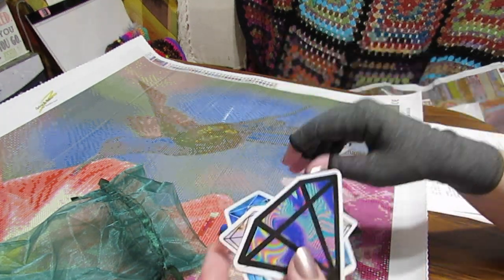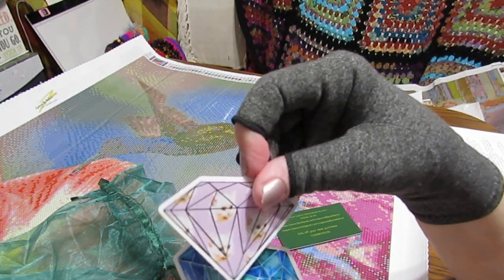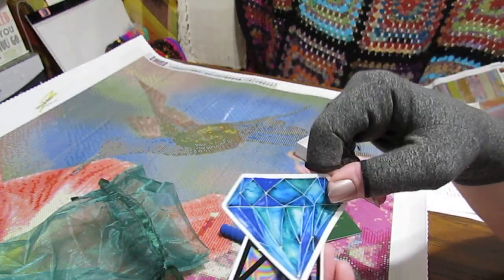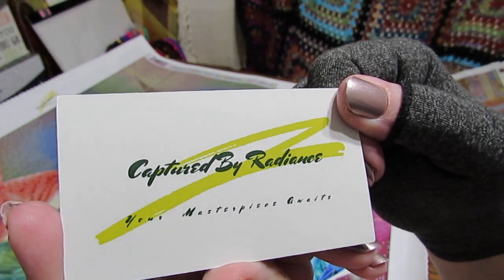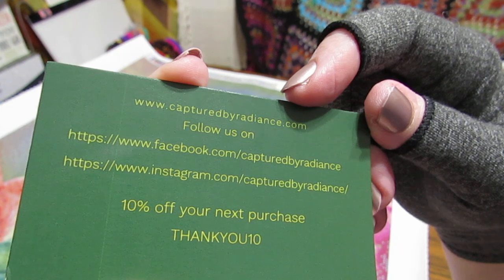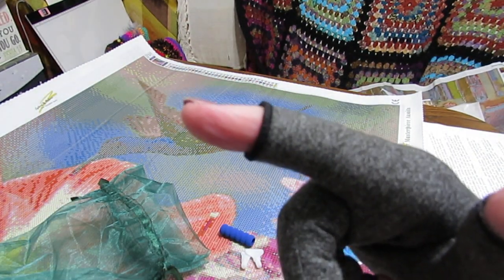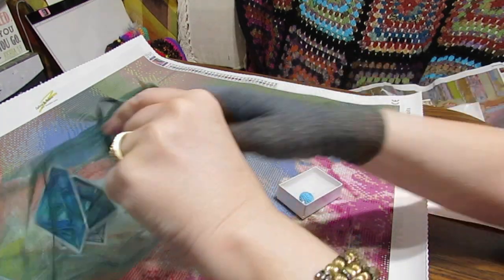Look at the pretty stickers — I love getting stickers, these are so pretty. I love diamond stickers. And then I have a card — Captured by Radiance. I'm going to put this information down below. It says 10% off your next purchase, but I've got a better deal than that they told me about, so just hang on.